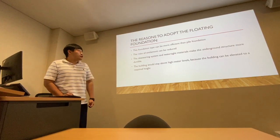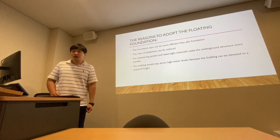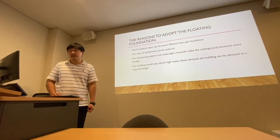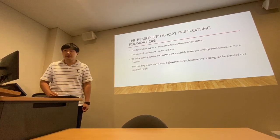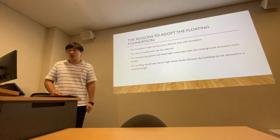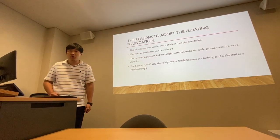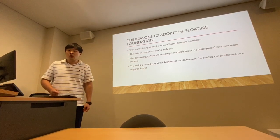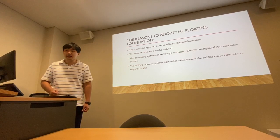The reasons for choosing this raft foundation include four advantages. First, this foundation type can be more efficient than pile foundations. Second, it reduces the risk of settlement. Third, the dewatering system and watertight materials make the underground structure more durable. Furthermore, the building would stay above high water levels because the building can be elevated to the required height.